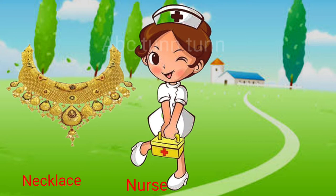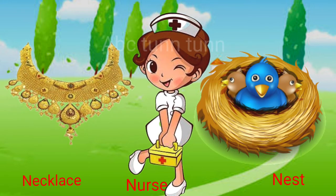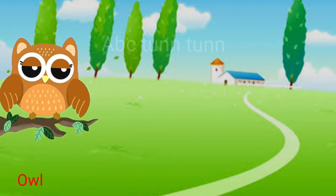N is for necklace. N is for nurse. N is for nest. Na.